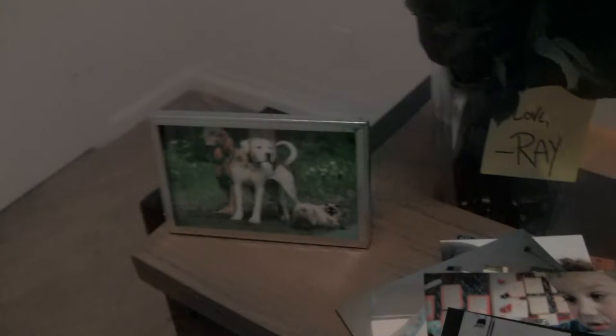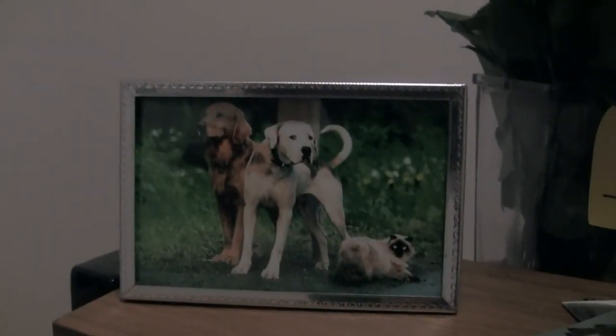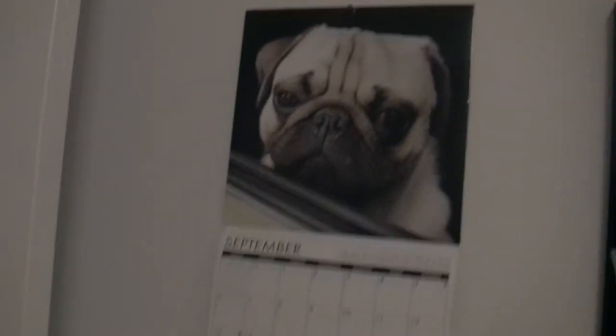I printed out way too many photos. The framed photo on the desk is of our protagonist from Homeward Bound: The Incredible Journey. Pugs are my favorite dogs — I wanted a pug so bad. I got really lucky last Christmas because my girlfriend, sweet as she is, got me a pug calendar. So that really helped with the production design of this location.